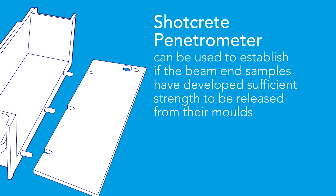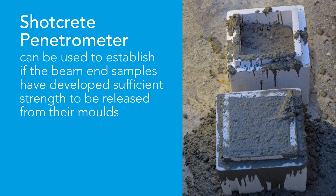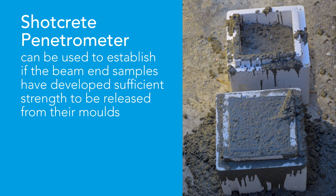The penetrometer can be used to establish if the beam-end samples have developed sufficient strength to be released from their moulds, typically at around 0.5 MPa. This enables risk assessments to be made at the earliest opportunity.